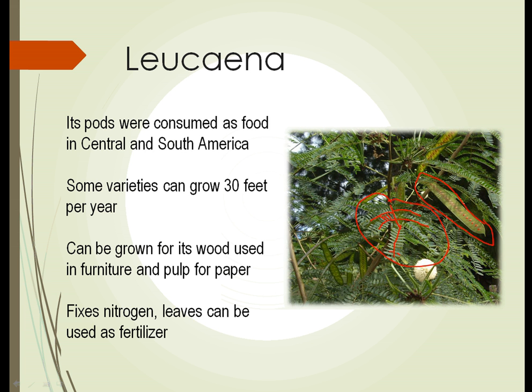The Leucaena tree — some varieties — can grow as much as 30 feet in a single year. The wood is grown commercially and can be used in furniture and is used quite a bit for paper pulp. As a legume, it has the ability to fix nitrogen in the soil, and there's a high nitrogen content in the leaves. The leaves can be stripped from the plants and spread on the ground and used directly as fertilizer. So here's a plant that offers food, wood, and fertilizer, and is extremely fast-growing, native to the tropical regions of the Americas.